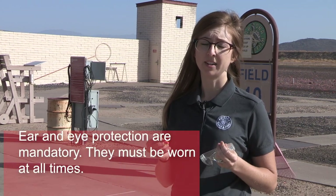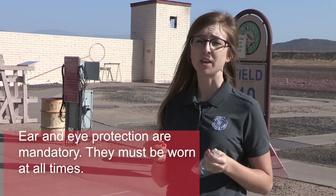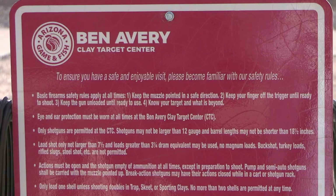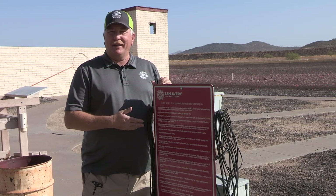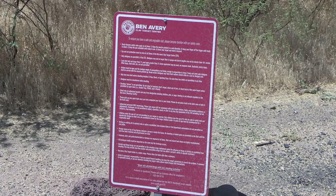Whenever you're on the range here at Ben Avery, please remember that ear and eye protection are mandatory. There is no exception to this rule and they must be worn at all times. Sunglasses or prescription glasses are acceptable. While here at the Clay Target Center, please become familiar with the range rules. These are posted on the red signs at each sporting clay station and on every trap and skeet field.